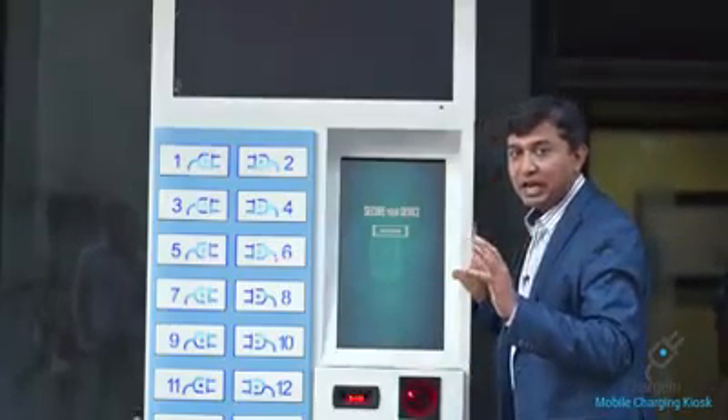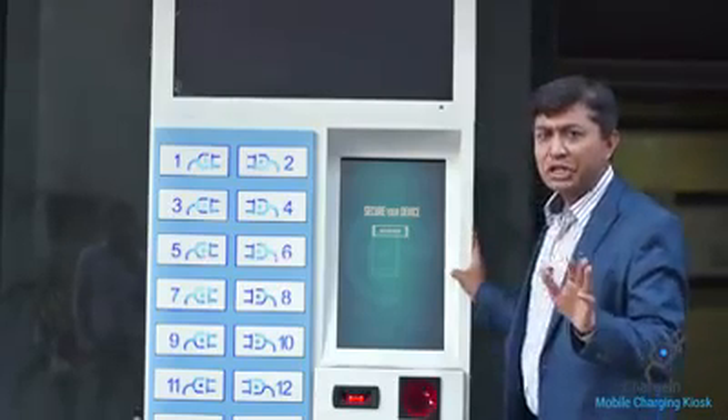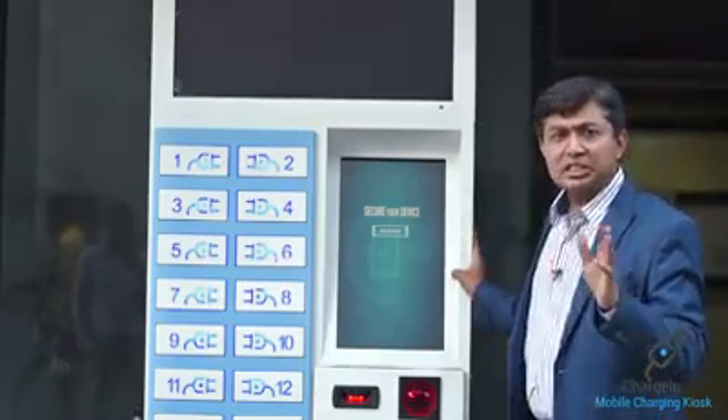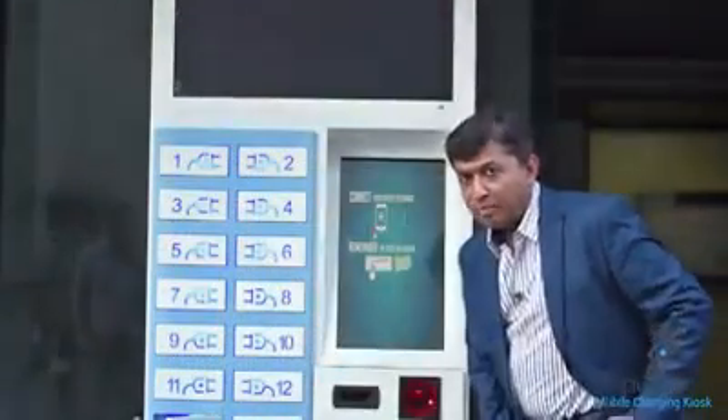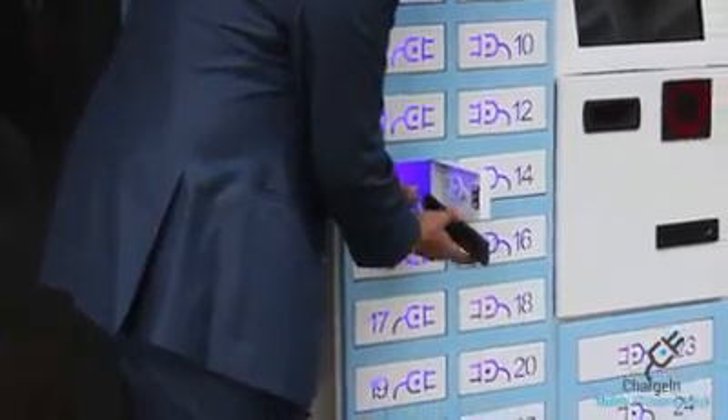Now I have to select a password, but it is set to auto, so you don't have to do anything manually. A barcode will be generated and sent to your mobile. The locker is now open — I will place my mobile inside and see how much it charges during the selected time.